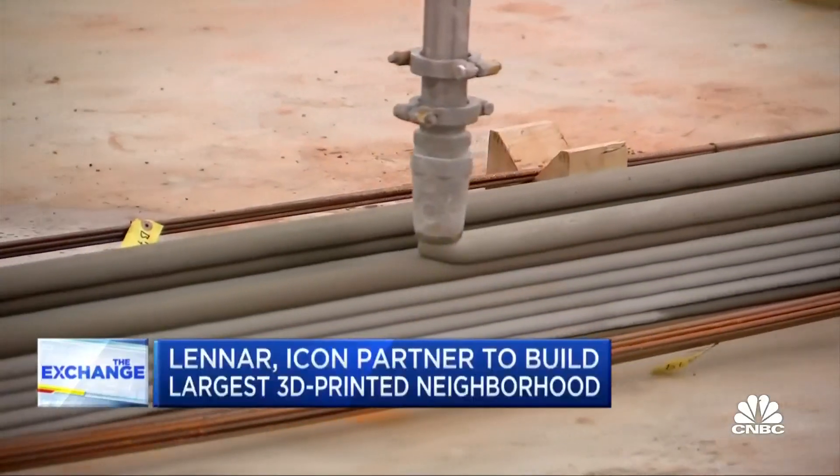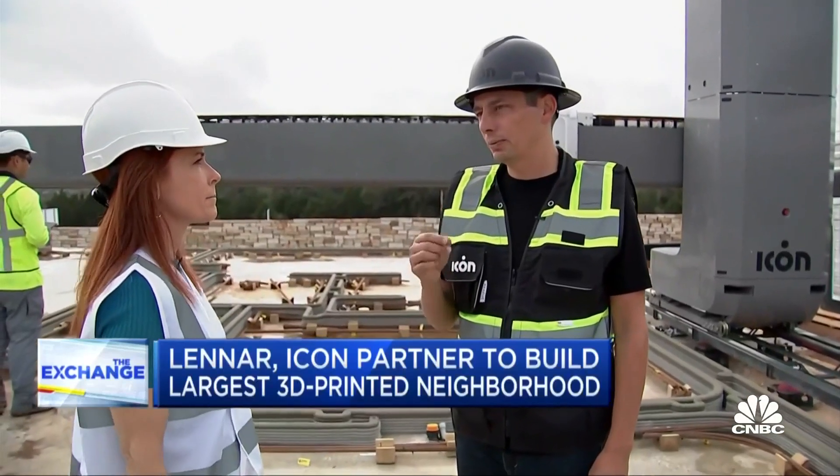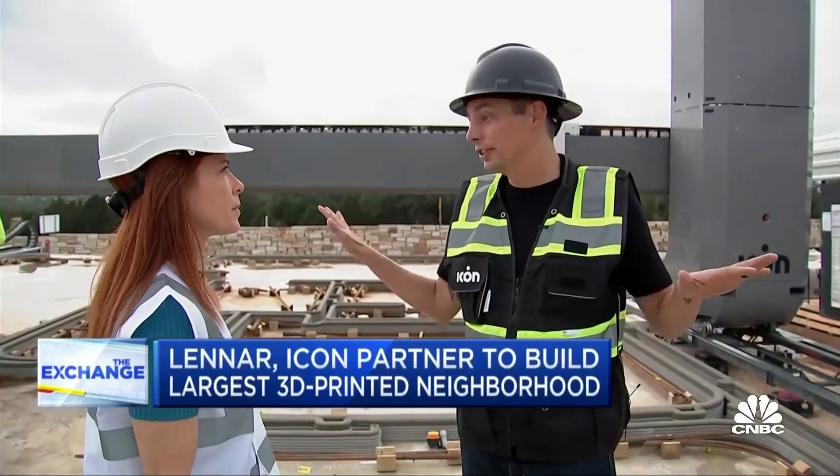And as the technology improves, I think the holy grail is where one person can watch a dozen systems.